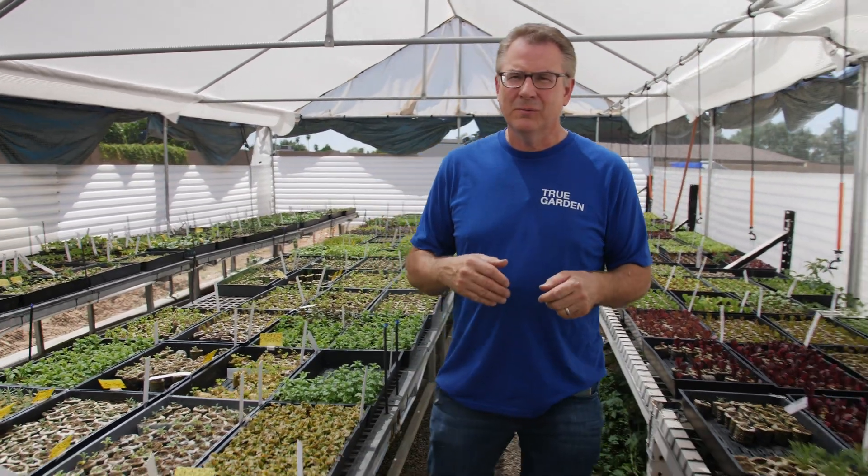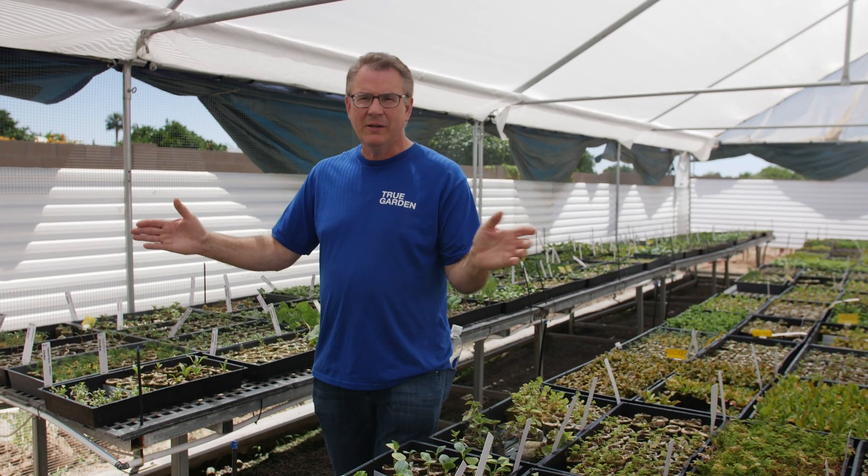If you order by Sunday night, they'll ship out Monday or Tuesday. If you live locally, we're open Wednesdays and Saturdays from 8 to noon. We have all these seedlings ready for purchase.